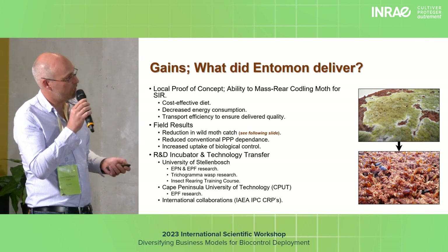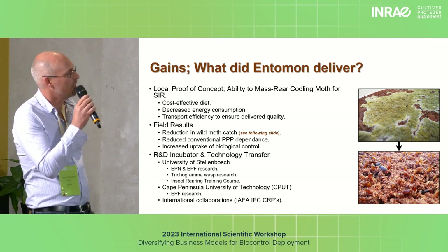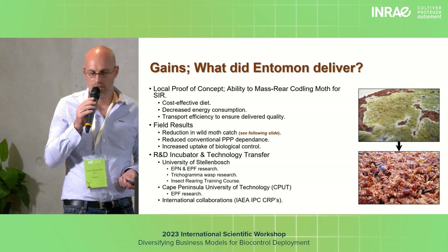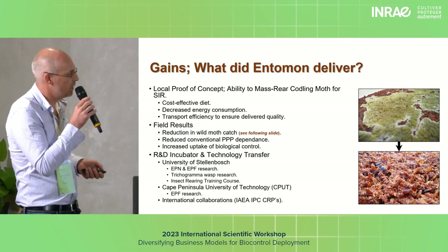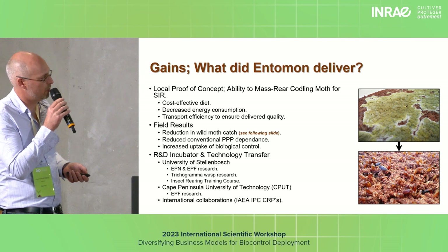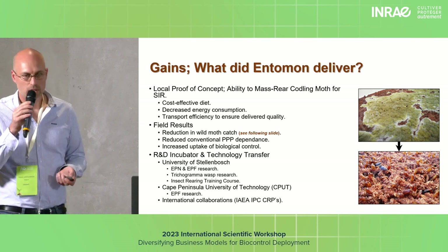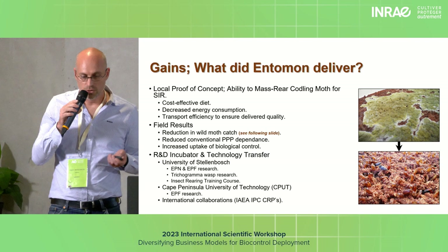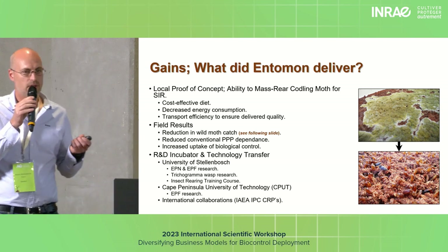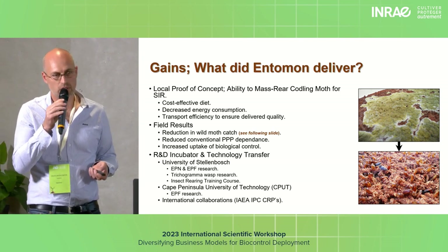What did we deliver? We did manage to produce moths. Initially, our diet looked like this — a lot of fungal contamination — but towards the end it looked much better. A lot of learning happened; proof of concept was certainly achieved. We were able to mass rear, though not according to the schedule initially laid out in the business plan. We certainly showed a reduction of moth damage. We managed to reduce dependency on PPPs and had greater uptake on biocontrol in general. Very importantly, we also acted as an incubator for other technology at the University of Stellenbosch, making access possible to codling moth larvae, which could be used for EPN and EPF work.